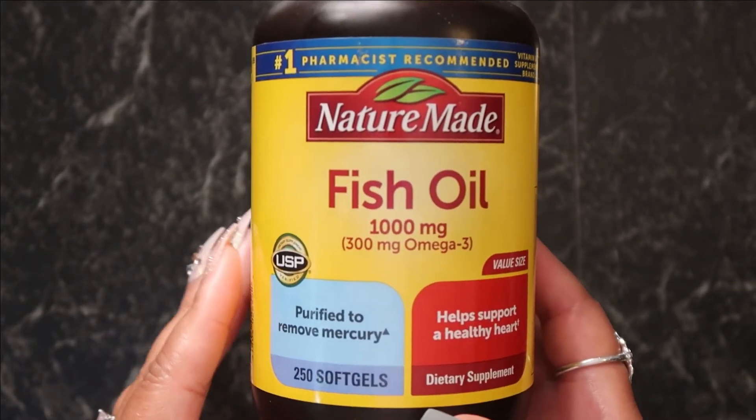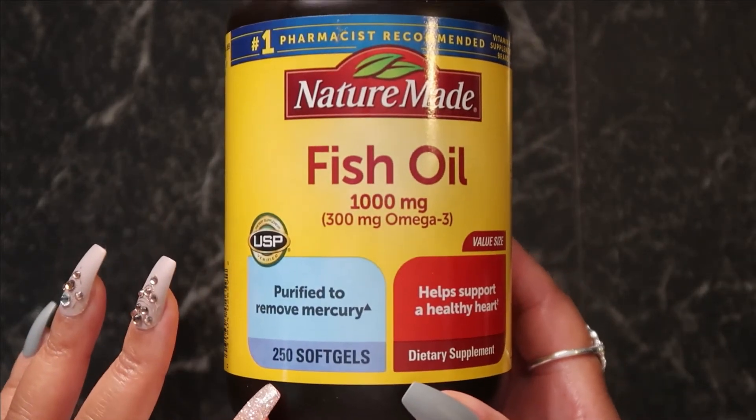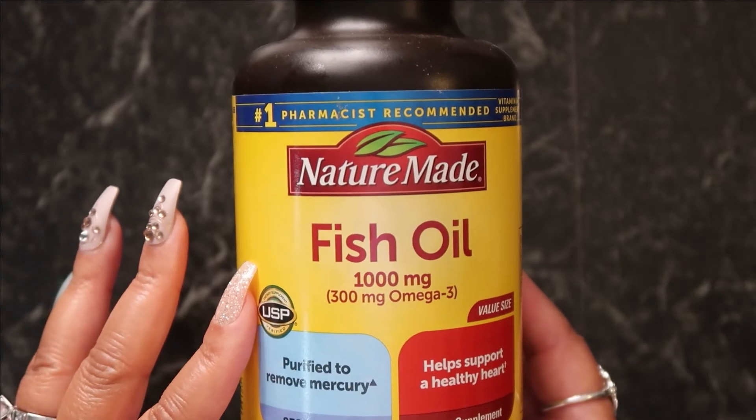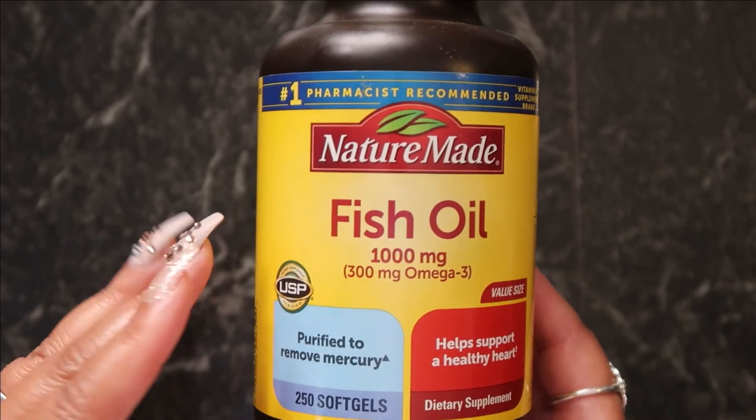It has many health benefits, only if it's the right formulation, produced by a reputable company, and administered at the correct dose. What is fish oil?